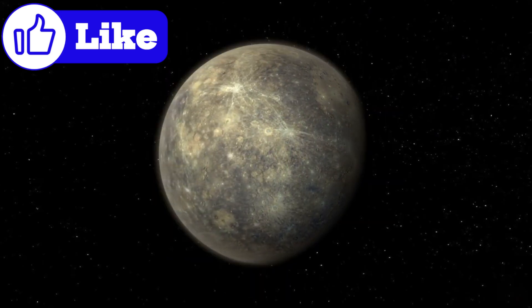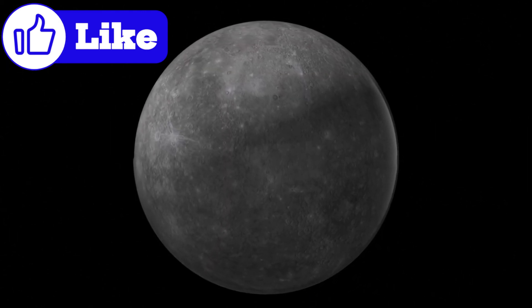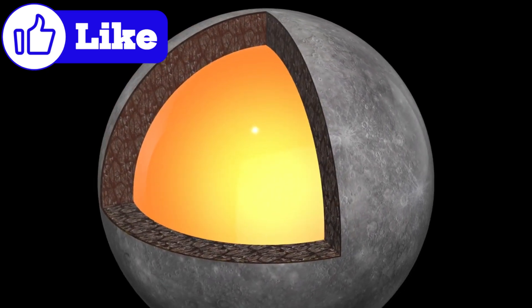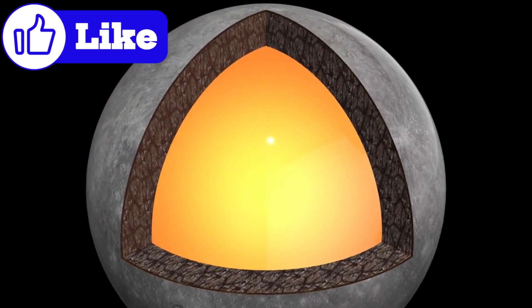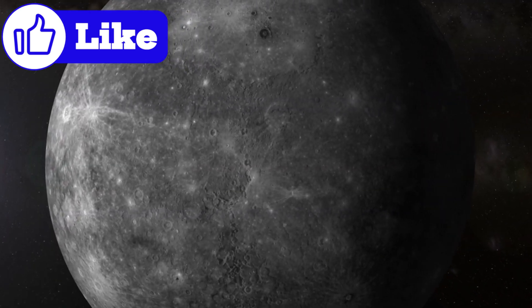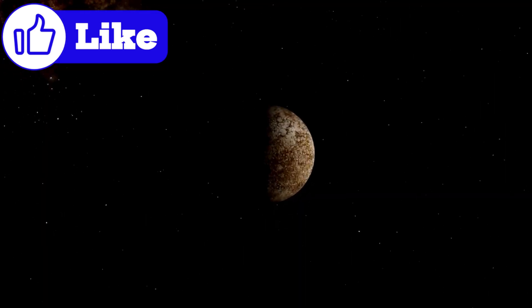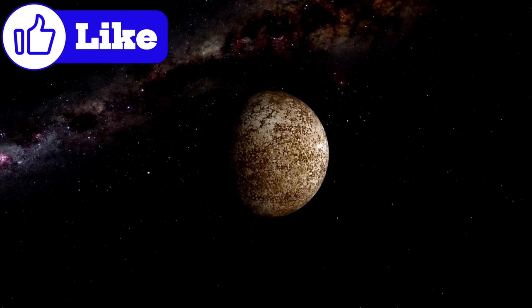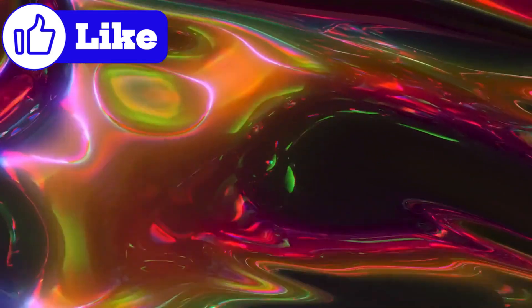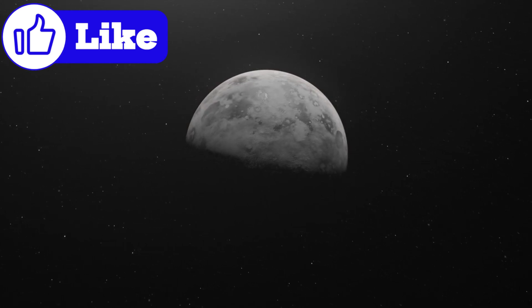Mercury's core isn't just unusually large — it's unusually mysterious. Data from the Messenger mission revealed that Mercury's core accounts for 85% of its radius, a staggering proportion compared to Earth's 55%. One theory involves a unique differentiation process: as Mercury cooled, heavier materials like iron sank to the center forming the core, while lighter materials floated outward. But Mercury's core isn't entirely solid — it's partially molten, creating a dynamic environment that powers its weak magnetic field.